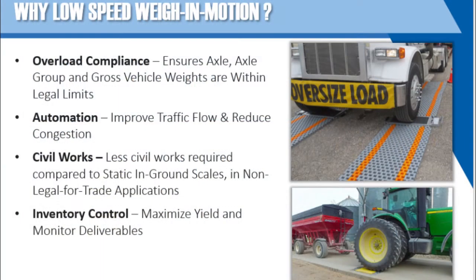Truck scales can help an end user protect business revenues in several ways. The most common method is through weight compliance because an efficient weight program eliminates exposure to overweight fines. These systems help to maximize efficiency through automation, minimizing congestion and backups at traffic choke points, including facility entry and exit gates. Also, fewer civil works, when compared to those required by full-length truck scales, reduce the initial investment for in-ground Way in Motion systems.